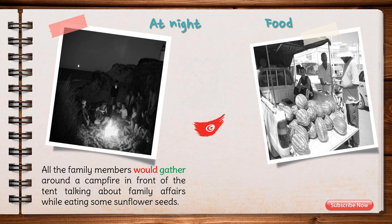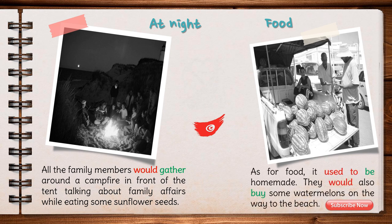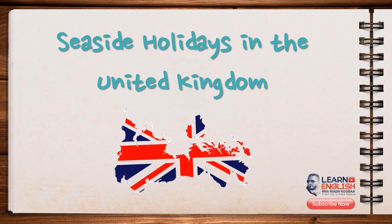As for food, it was 100% homemade and was freshly cooked from scratch. They would also buy some watermelons on the way to the beach. These were their favorites.